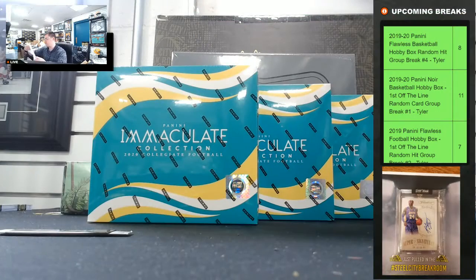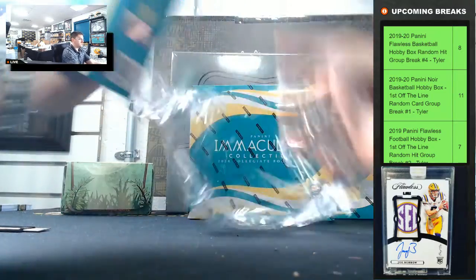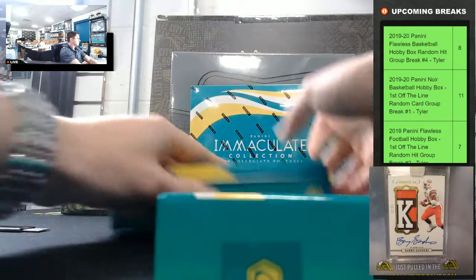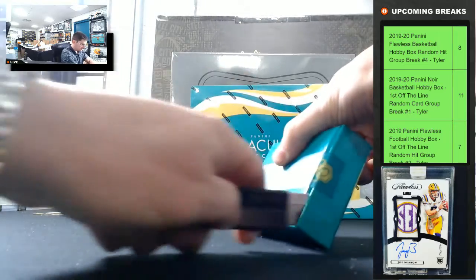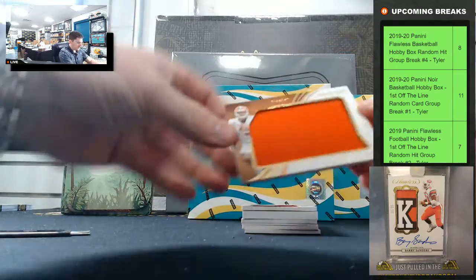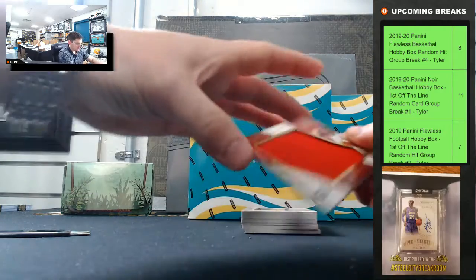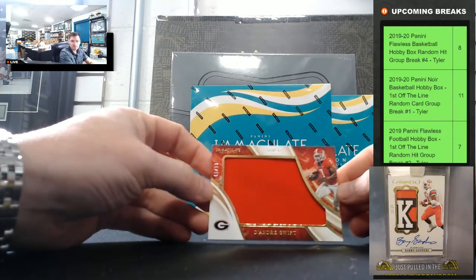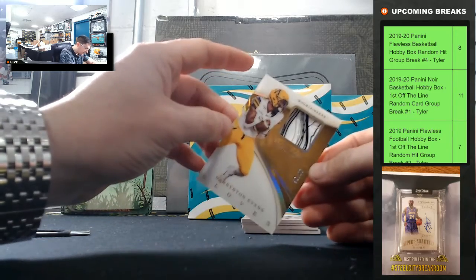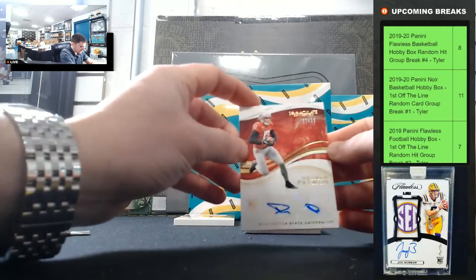Good luck everyone. We'll random off the Lamar Jackson jersey at the end — looking for those bowl game patches. Deshaun Watson 99 of 99 going to nine. DeAndre Swift 40 of 99 going to zero. Darrington Evans 95 of 99 going to five. Desmond Patton 87 of 99.